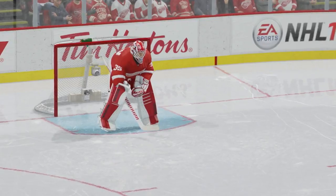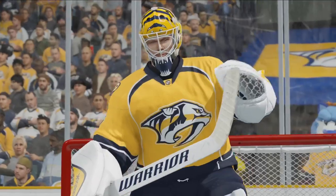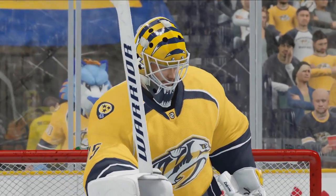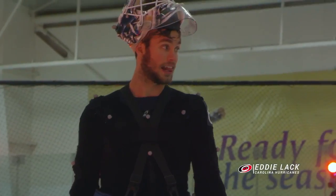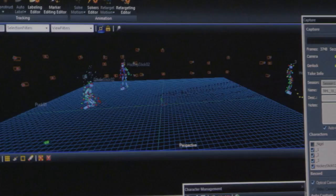Whether you're a veteran between the pipes or it's your first time strapping on the pads, NHL 16 gives you the control you need to carry your team to victory. We worked with NHL goalie Eddie Lack to ensure we have the most authentic look and feel possible by directly capturing the positioning and movement of the modern day NHL goaltender.